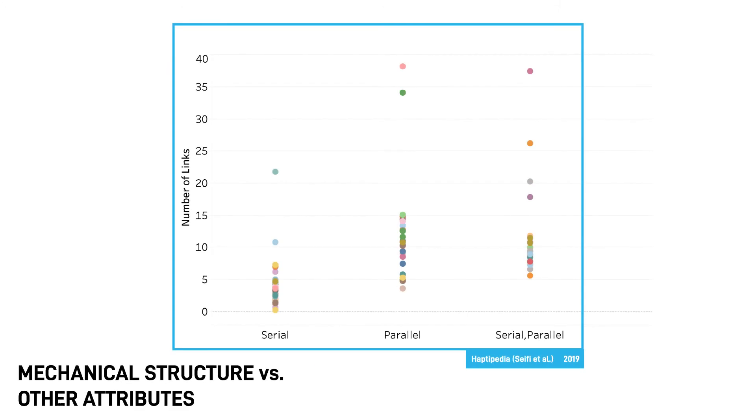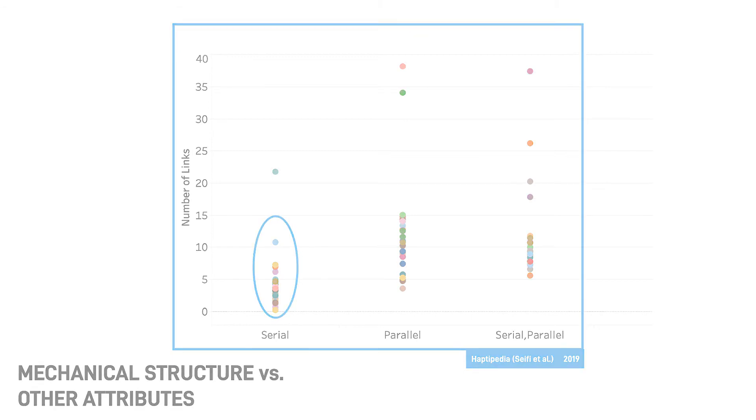Here is a plot of the number of links versus mechanical structure for over 100 Haptopedia devices. You may have noticed that devices in all categories can have a wide number of links, but overall, serial devices tend to have fewer links than parallel and serial-parallel devices.